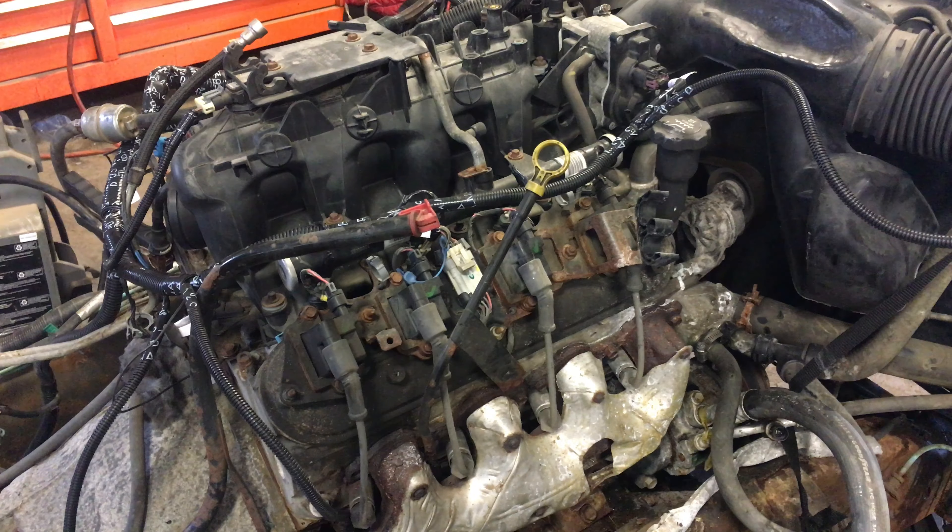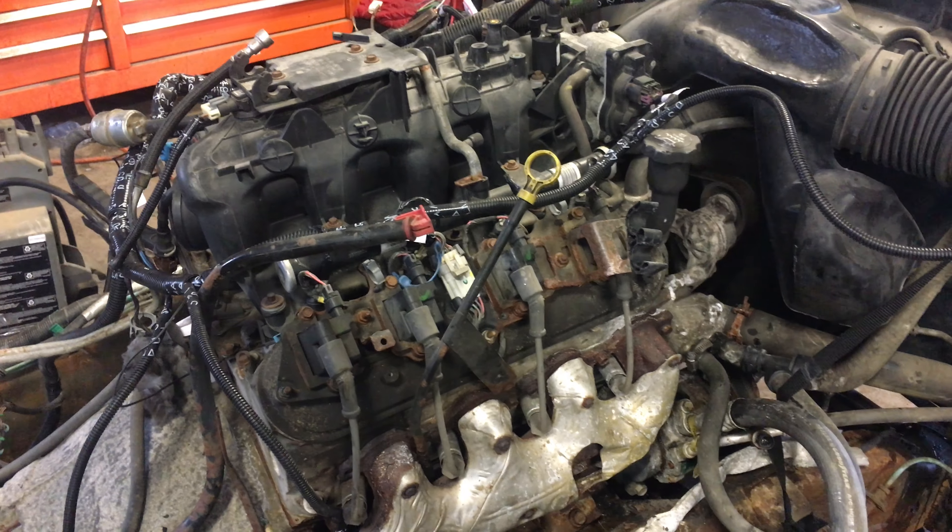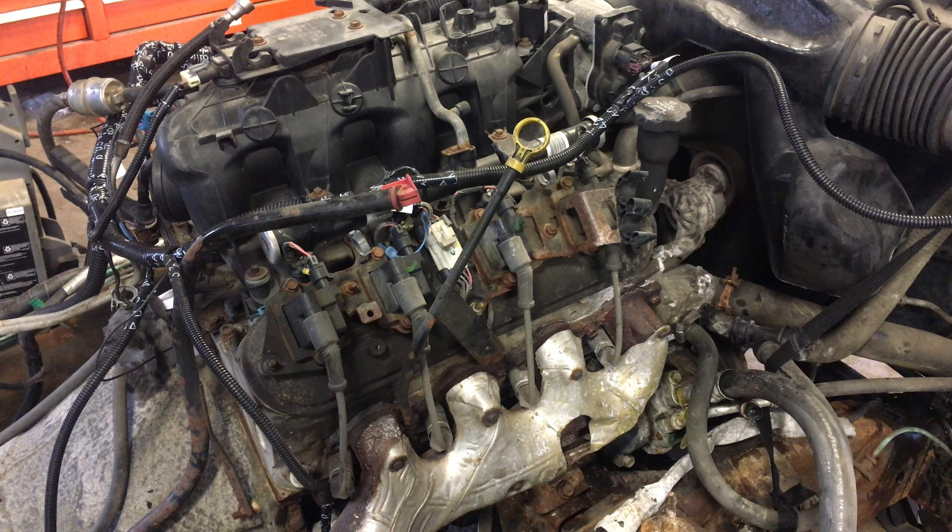So give us a call here at Just Chevy Trucks. The number is 207-457-5500. And thanks.